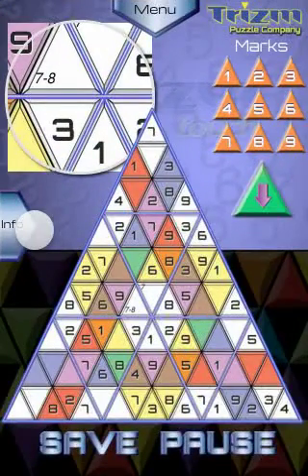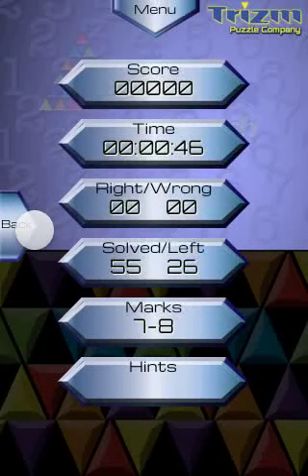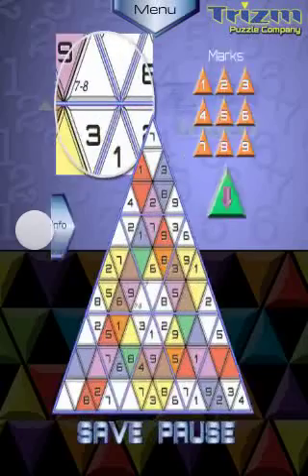To see your score, time, and status, tap Info on the left side of the screen. Tap Back to return to Puzzle Play.